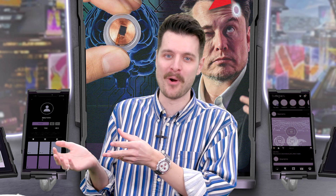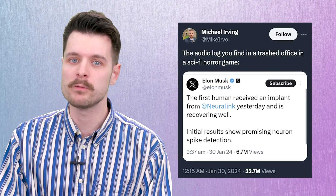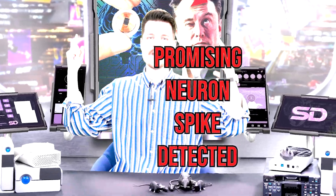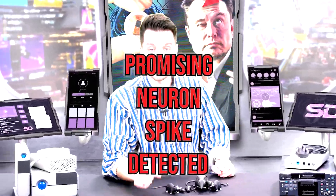They're like, 'You know what? It seems cool enough — you can go break some human brains.' Elon posted on X saying: 'The first human received an implant from Neuralink yesterday and is recovering well. Initial results show promising neuron spike detections.' Big news for the neuron spike fans.